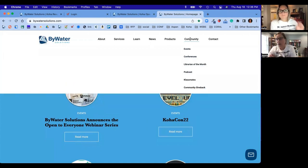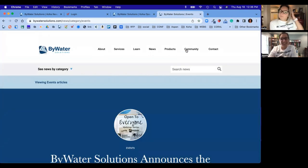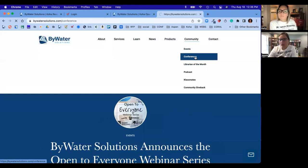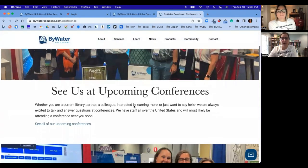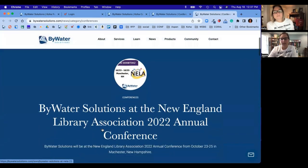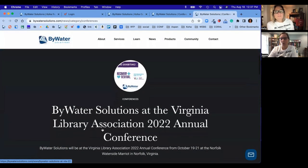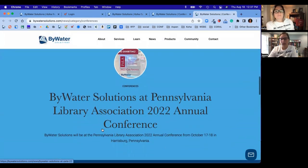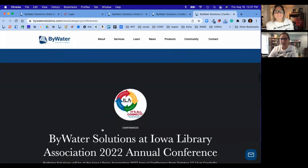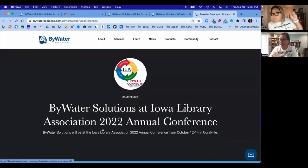The other update you're going to see is there's now a Community tab. This is going to give you direct links to exciting events going on at Bywater, and conferences that are coming up that we'll be attending. This will take you right out where you can see all of our upcoming conferences — both state and national conferences we'll be attending. If you're looking to visit Kelly and Jesse, we will be at the Iowa Library Conference in October, and of course KohaCon coming up in just a few weeks.